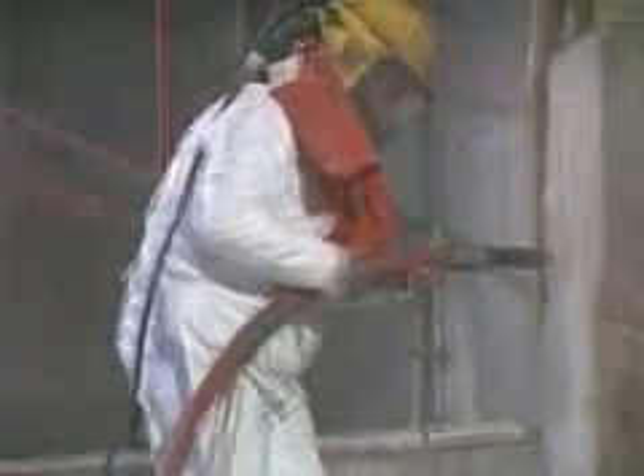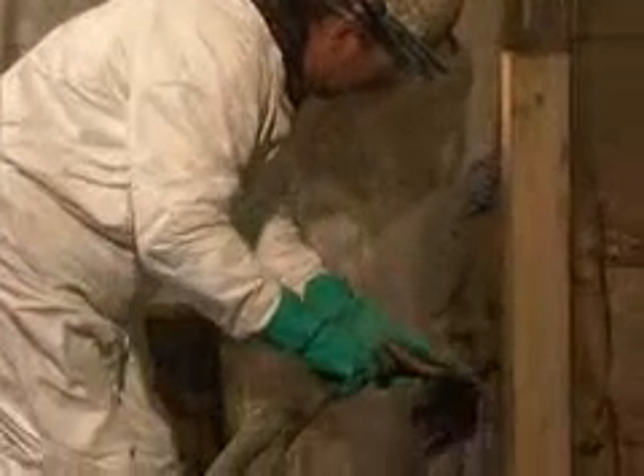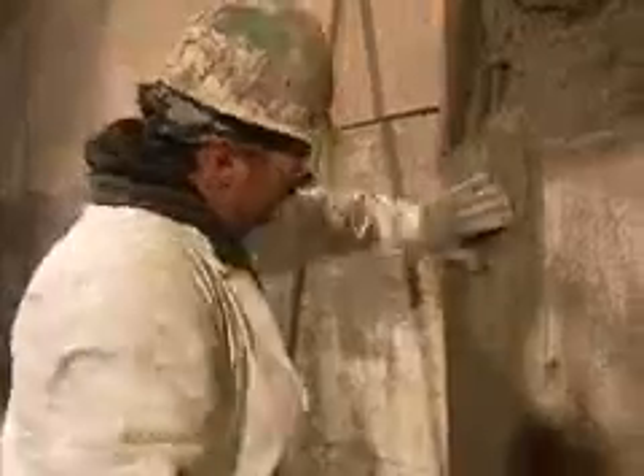Using techniques like wet process mortar, gunite, form and pour, or pump and hand applications, we get the job done right. Superior will resolve spalls, repair chips and replace all damaged concrete, making the finished repair as strong as or stronger than the original construction.